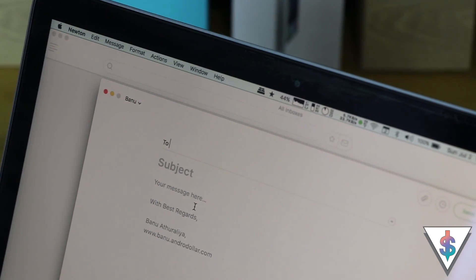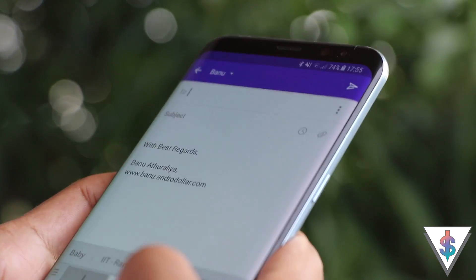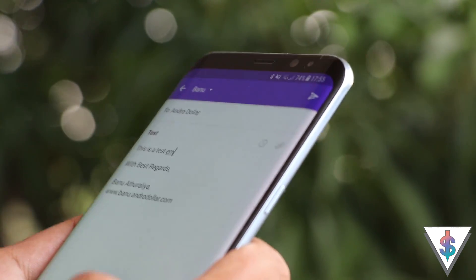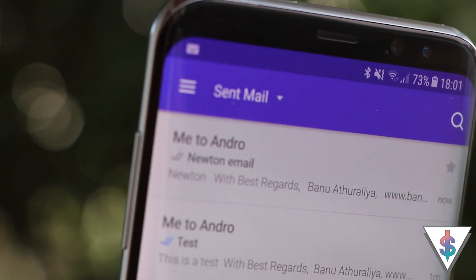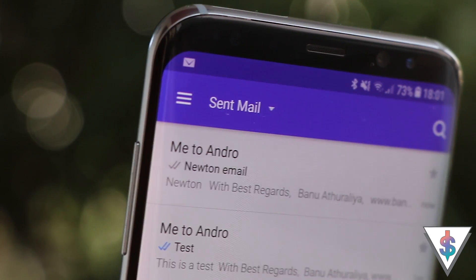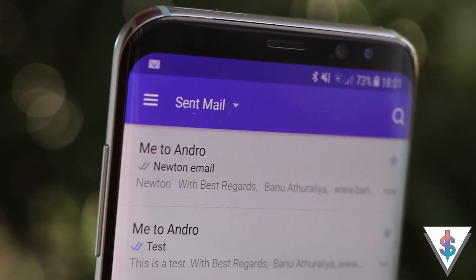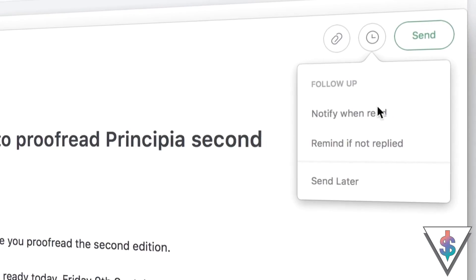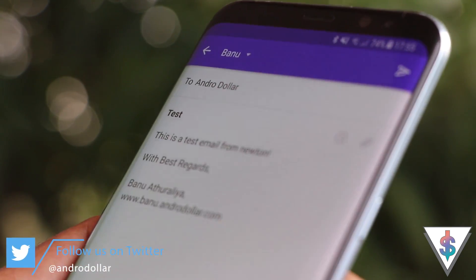My Newton email is protected with two-step authentication, so I have no security concerns. One awesome feature that is very useful on Newton is read receipts — just like on WhatsApp, when a message has been read, Newton shows two blue ticks next to an email. It's a very handy thing to have. You can also enable follow-ups through emails and you will be notified later as well.